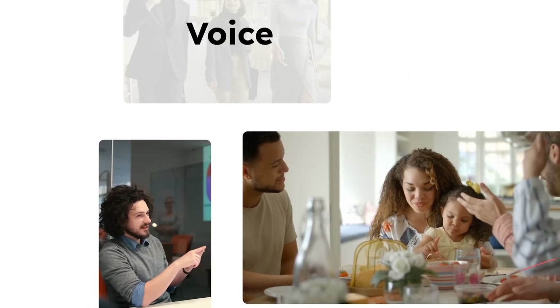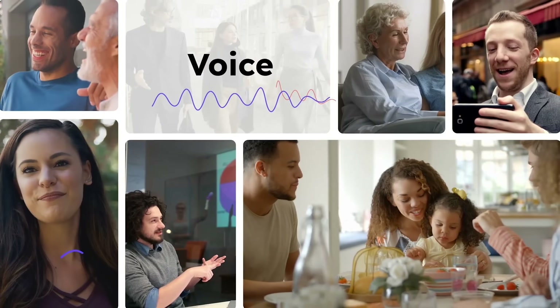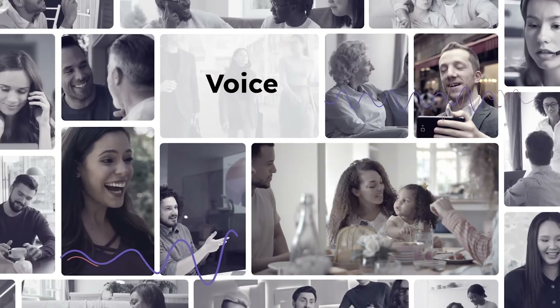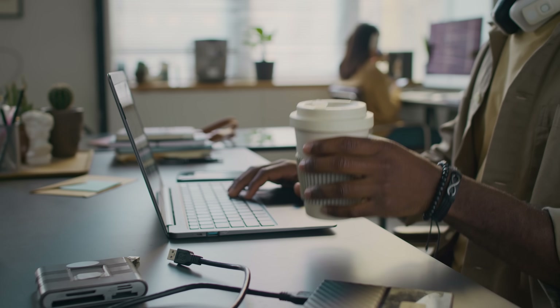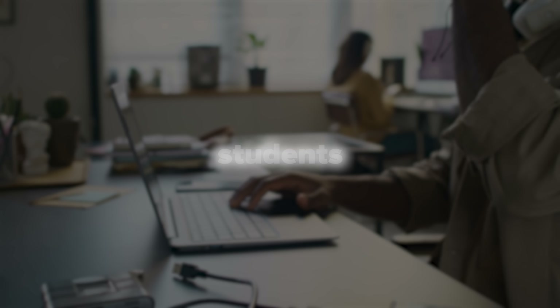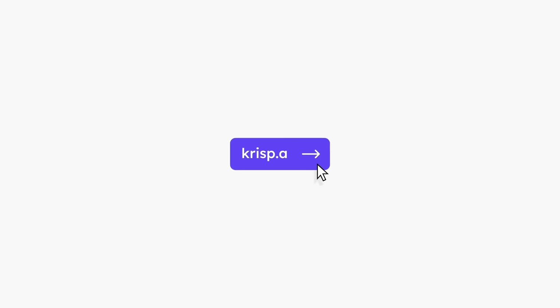Even executives and startup founders managing hybrid teams will love the consistency. One day you're remote, the next you're in a coffee shop, and Crisp keeps your voice crystal clear wherever you go. Overall, if your work involves talking to people — clients, teams, students, or an audience — Crisp makes sure you come through loud, clear, and completely distraction-free.